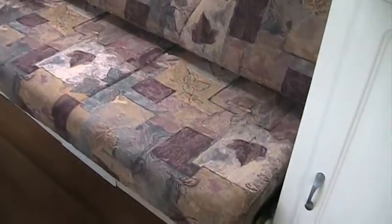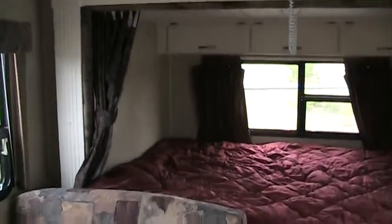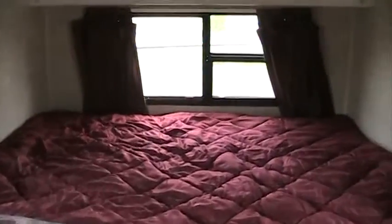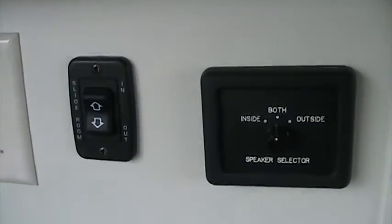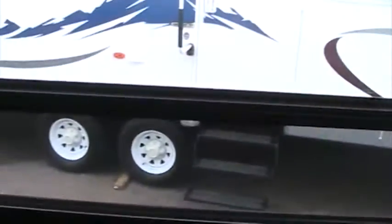The sofa makes down into a bed. Now, you've probably seen some of the rear slides that are manual — they're just a little bit harder to operate. This one is a power unit. All you do is just hit the button and go.